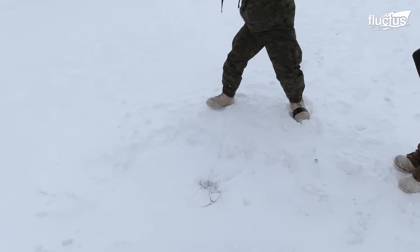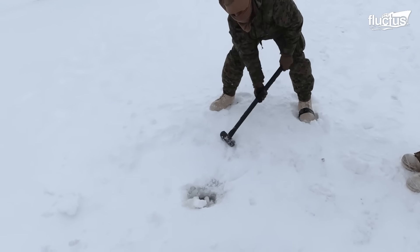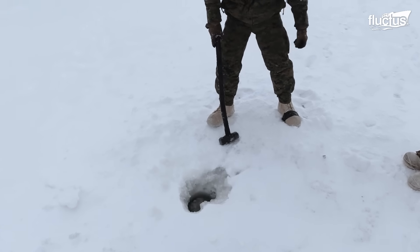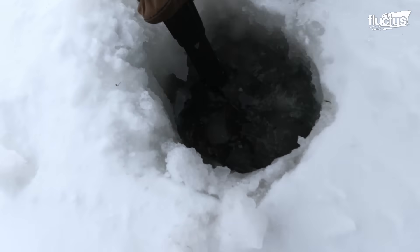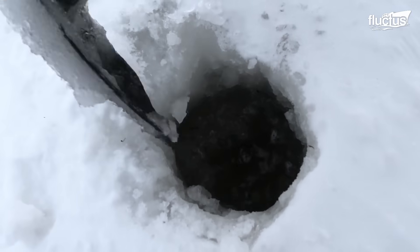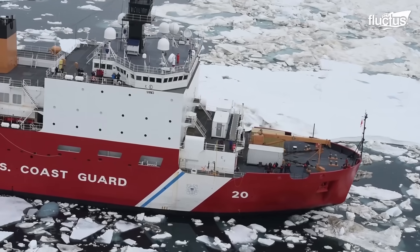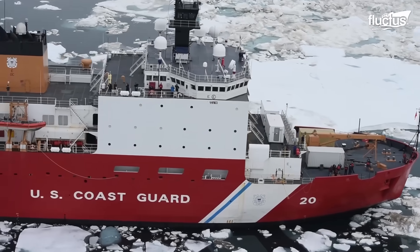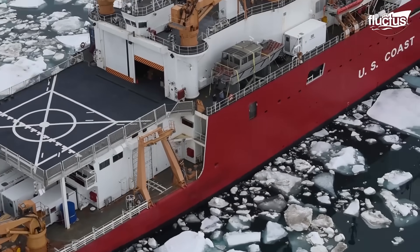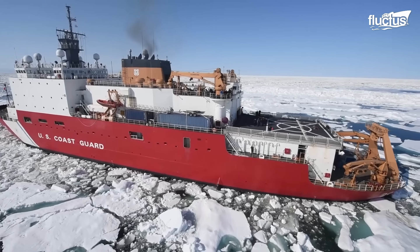However, the ice is 6 to 9 feet thick and can thicken up to 15 feet in some regions, making it difficult to access this calm, still area. Therefore, the U.S. Coast Guard has been leveraging innovative and powerful icebreaker ships to enhance the country's R&D capabilities.